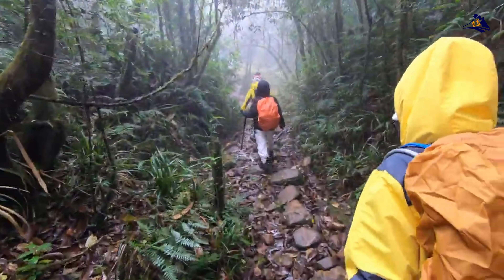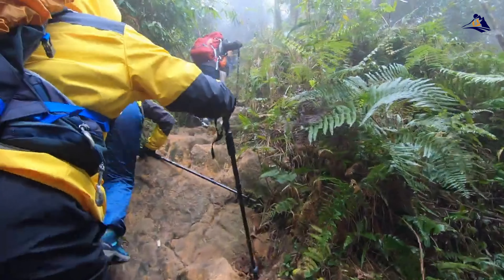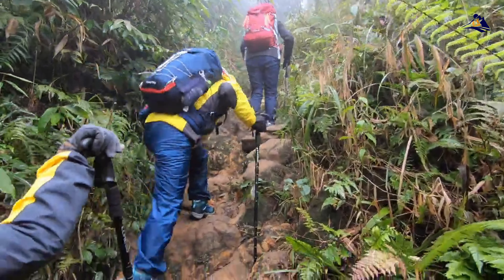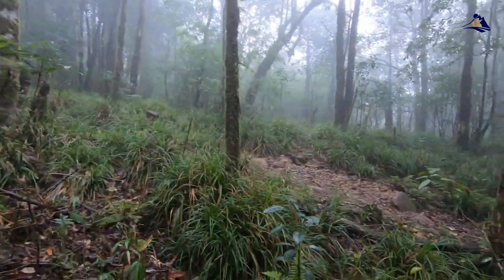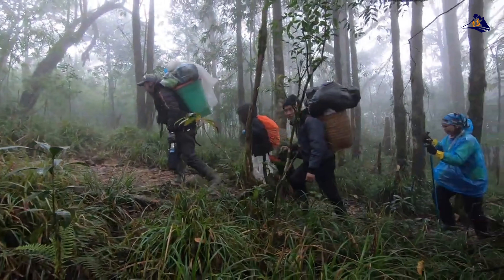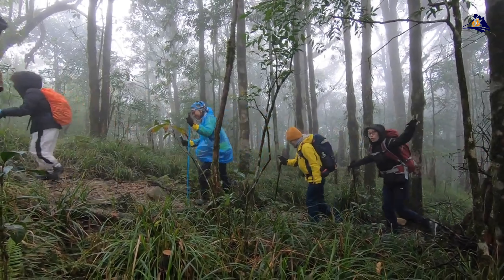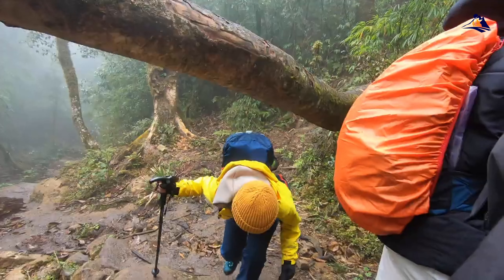Day 2 — Reaching the roof of Indochina. At 3:30 AM, wake up for breakfast, leave belongings at the base camp, and continue the mountain climb. Approximately 6:30 to 7:30 AM, reach the summit of Fansipan, take a break, capture photos, and admire the natural beauty. At 8 AM, begin the descent back to the 2,800 meter resting point. If fatigued, you can choose to descend via the cable car from the summit.